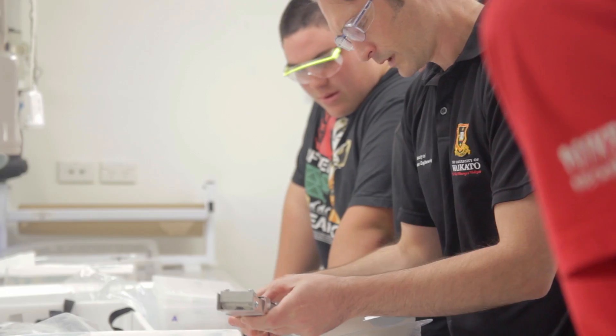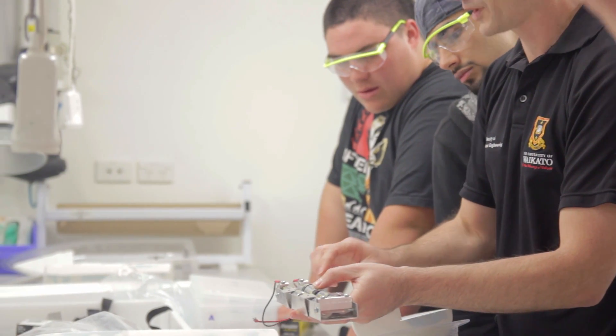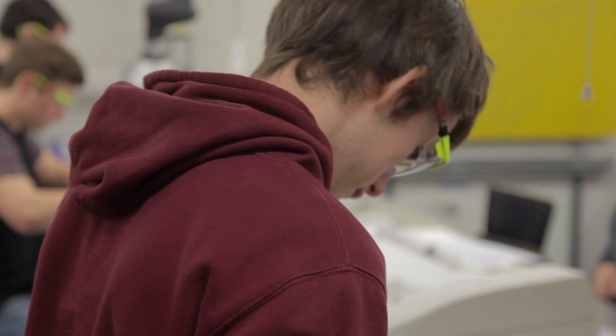We've put first-year students into groups of anywhere between five and eight students, and they're tasked with designing, building, and finally testing two remote-controlled boats for each group.